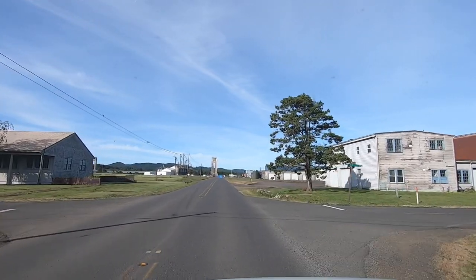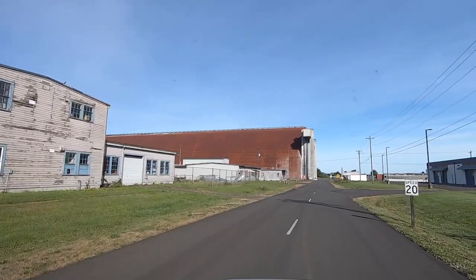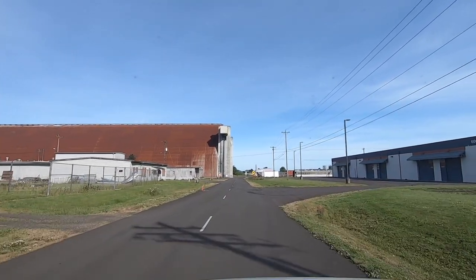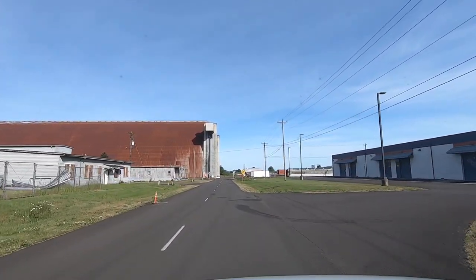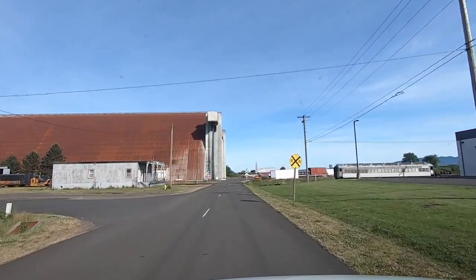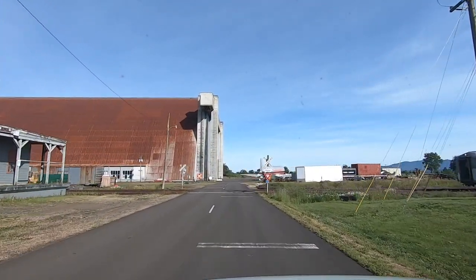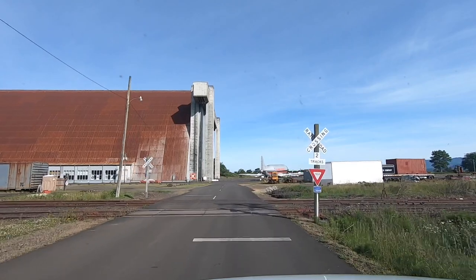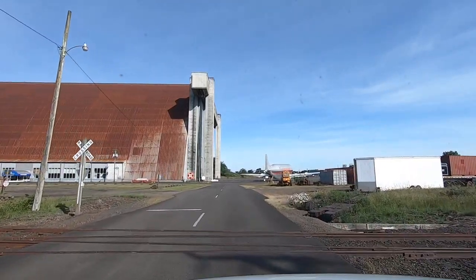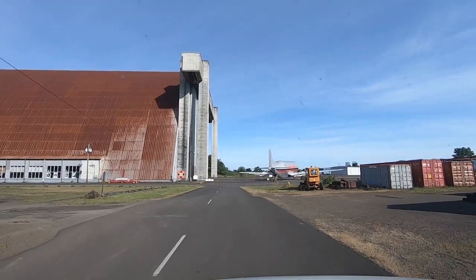Okay. Some of these buildings are really old, look at them. But look at this thing — look at the door on the end. It is huge. I can't wait to see the inside. Blimps — you know how big a blimp is. It's probably where they built and worked on them and stuff.